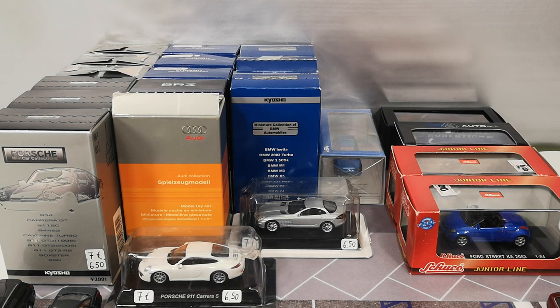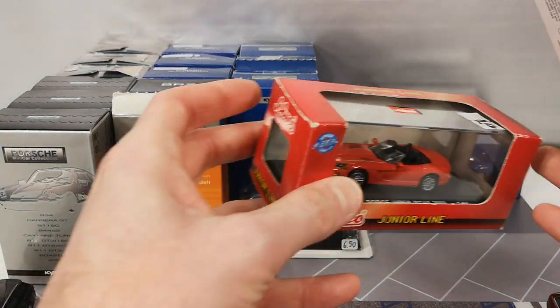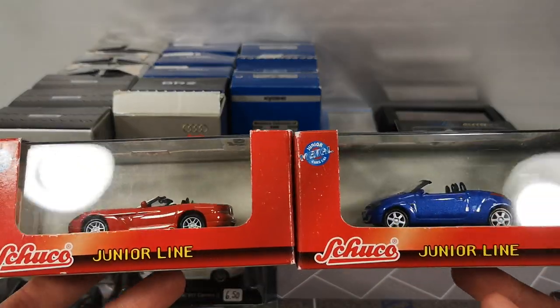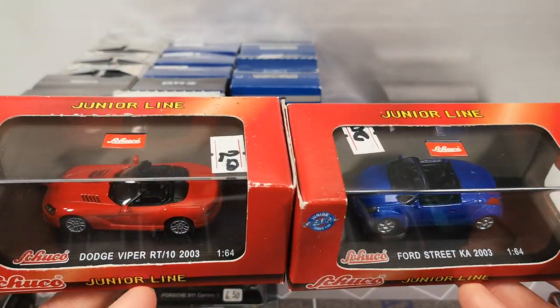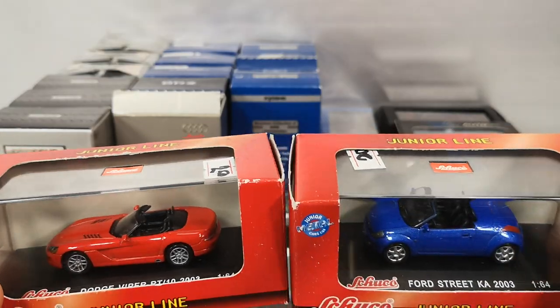These are the premium cars I got at the 3-inch meeting on Saturday June 11 in Hoogstaten. Some might not consider everything on this table premium, like these high-speed castings in a Schuko junior line packaging. Paid 2 euro for each.